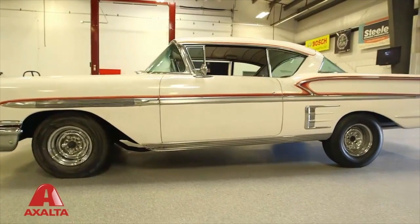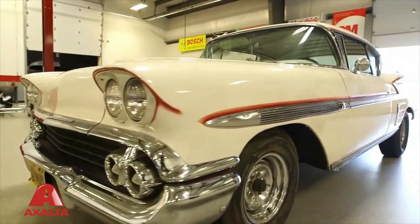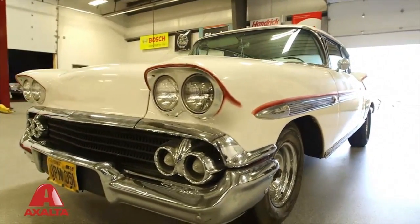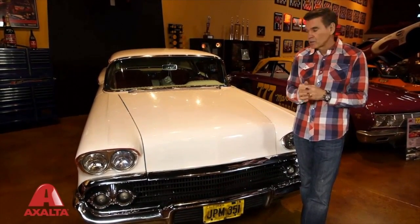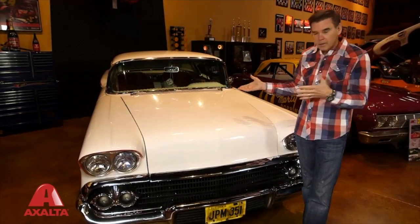When I called the man the first time, he didn't want to sell it. Years went by and I kind of had given up on finding it. Then we were shooting a little episode of Americana at Ray Claridge's Movie Cars last year, and when I walked in there, there was the car.